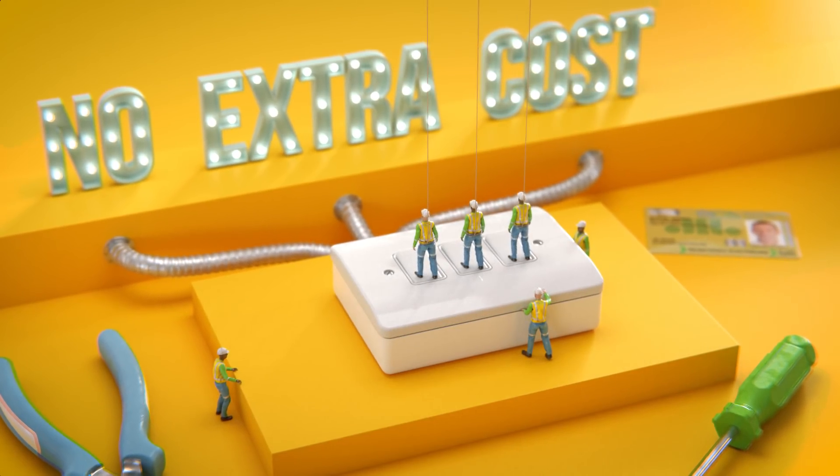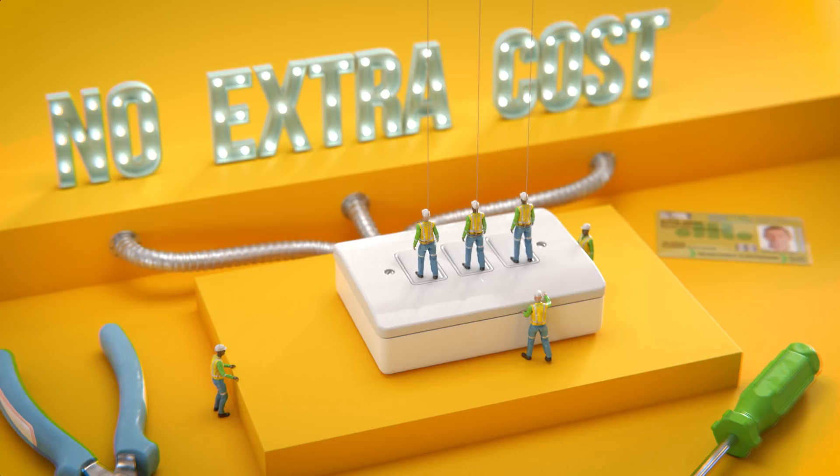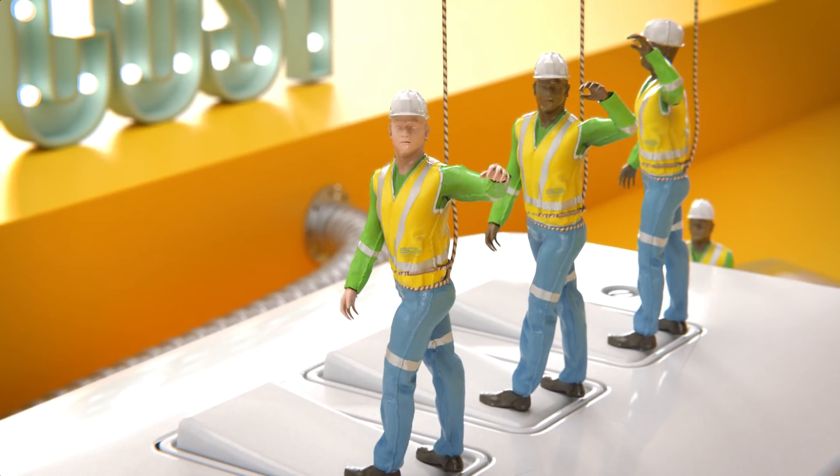There's no extra cost to become a registered electrician if you're an existing cardholder, and it's completely voluntary.